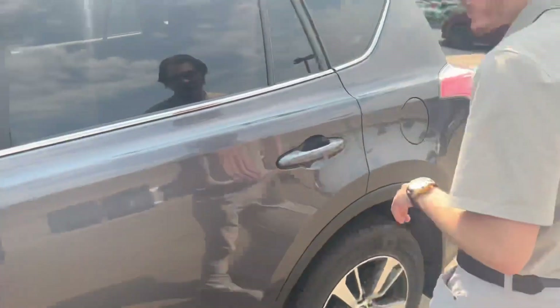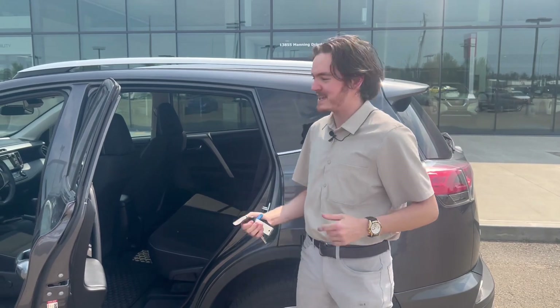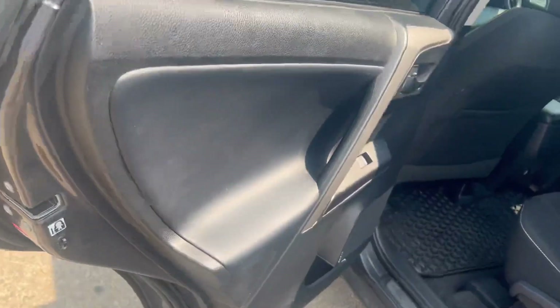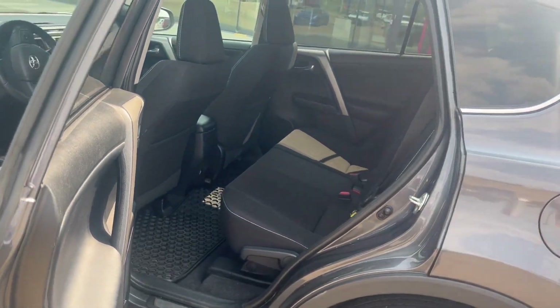Nothing to worry about for the quality — as we all know it's a Toyota. Any of these Japanese car manufacturers have great build quality, great reliability, and I know that you know that because you inquired on this vehicle. Coming to the back here you can see all of the seating in this vehicle is equipped, free of charge, with our rubber floor mat system.